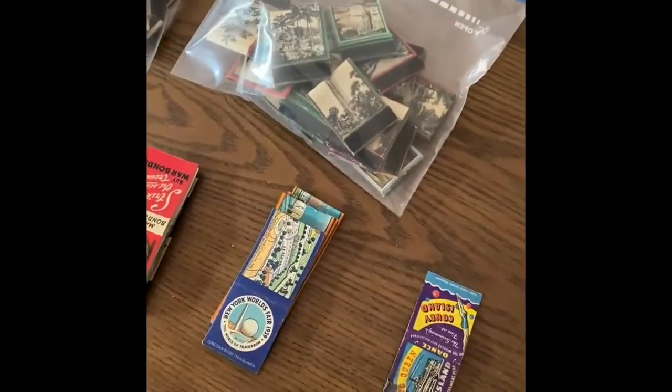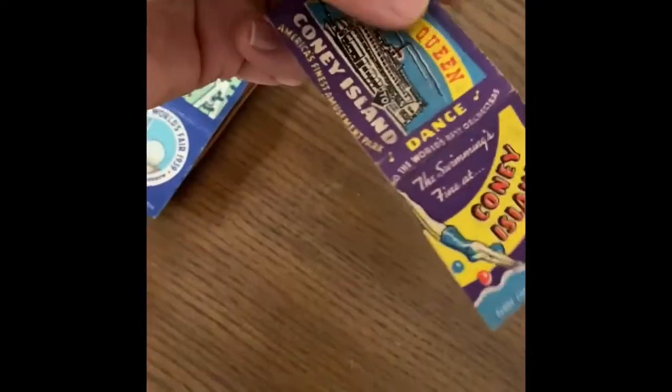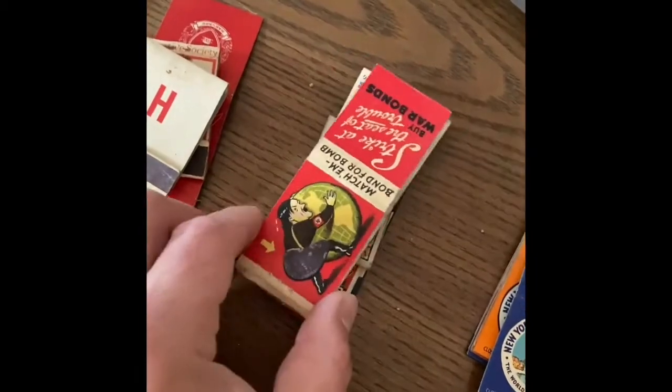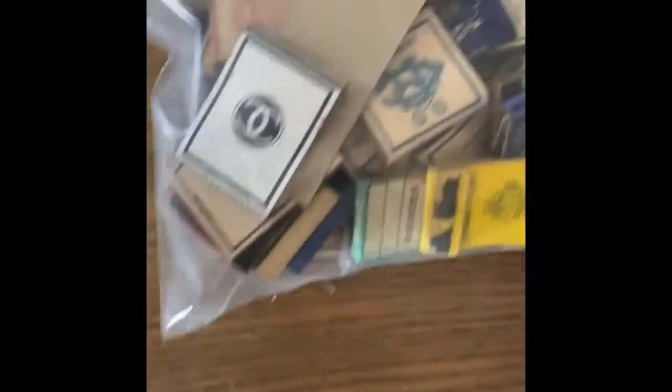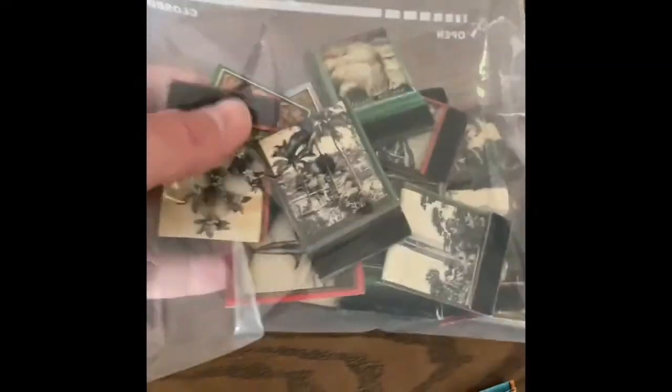I'm in the middle of sorting out these matchbooks and I've got a bunch I'm going to be listing today. In some cases I'm doing small lots, in some cases individual listings. Here's a Coney Island one I'm doing individually - I've sold one for $92. I also got some from the World's Fair, ones having to do with Hitler where you scratch on his rear end to light it, ones from Harvard and Princeton - these are all vintage 1930s through 40s. Got some with football players, baseball, hockey, old clubs, political ones with people running for local offices, and old 1930s attraction ones like Niagara Falls.